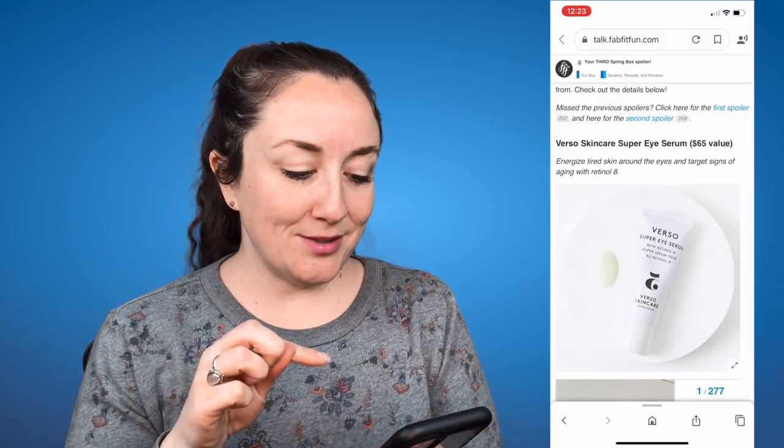I do plan to make a more thorough review video of all the spoilers once we have them all. I'll do that in one chunk where I actually look further into the products and let you know more information. So this is just going to be a general overview like I did in my first and second spoiler videos. Let's get into these spoilers.